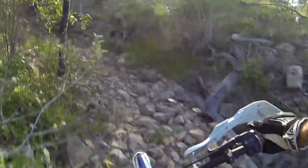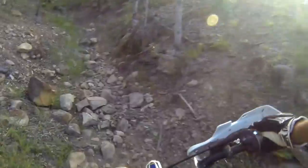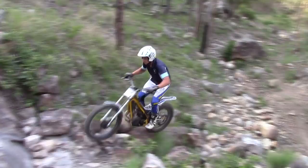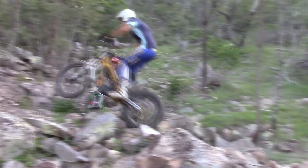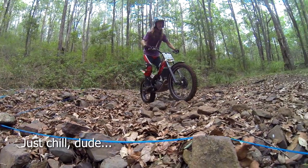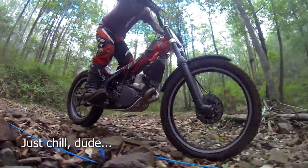New riders often tense up in rocky terrain, but you'll be much smoother and in control as you relax and let your body absorb the bike's movements. Don't let rocky terrain intimidate you. You'll be surprised at what you and your bike can do when you chill out and have a positive mindset.